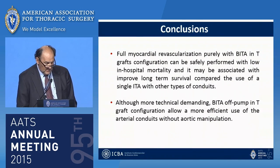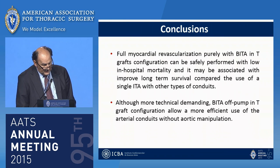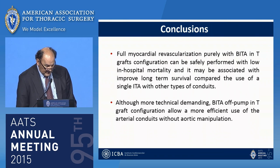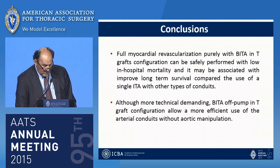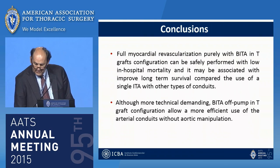Conclusions: full myocardial revascularization purely with bilateral ITA T-graft configuration can be safely performed with low in-hospital mortality, and may be associated with improved long-term survival compared with the use of single ITA plus other conduit types. Although more technically demanding, bilateral ITA off-pump in T-graft configuration allows a more efficient use of arterial conduits without cardiac manipulation. Thank you very much.